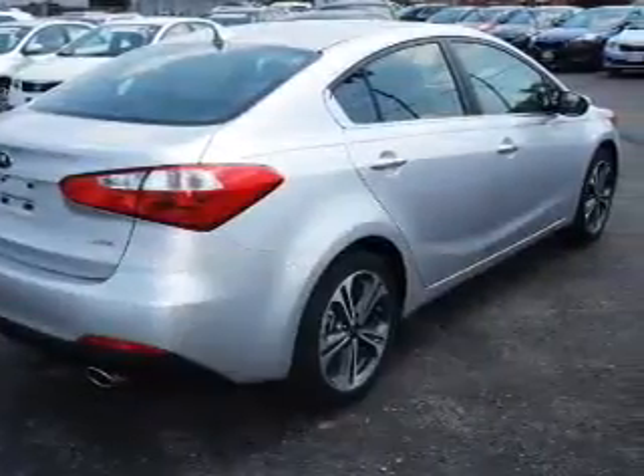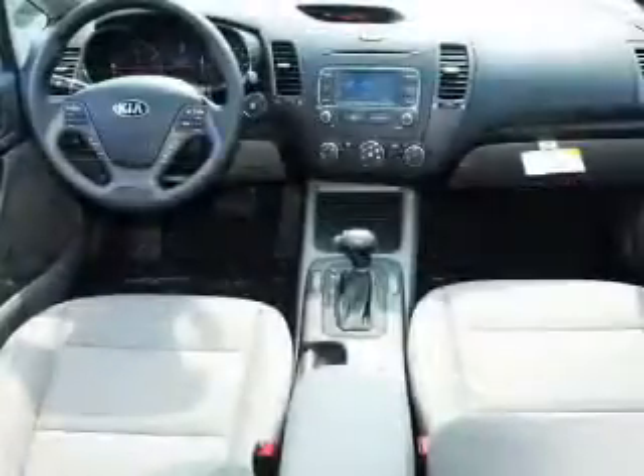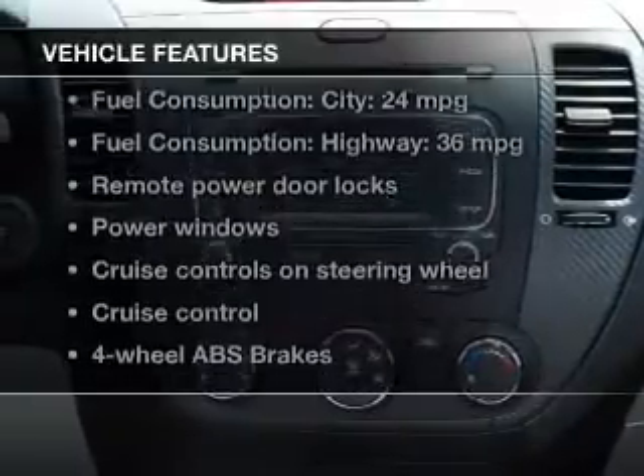The powertrain includes front-wheel drive with an efficient four-cylinder engine, driven by a six-speed automatic transmission. Premium wheels lend a distinctive appearance. The anti-lock braking system will help deliver you safely to your destination.